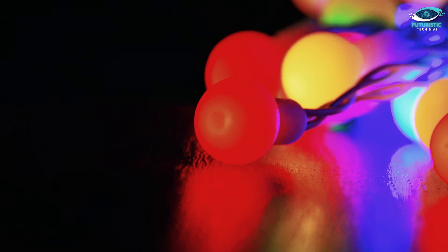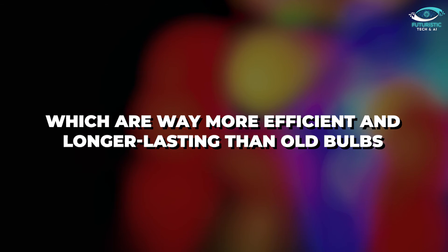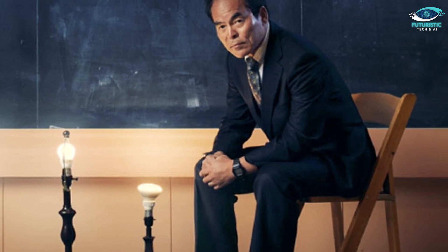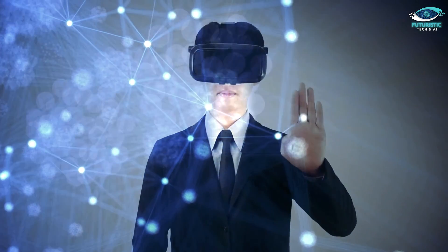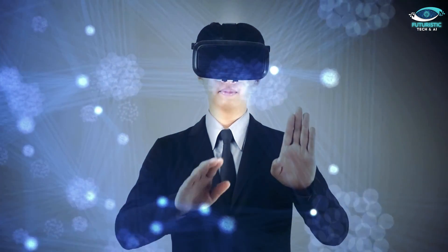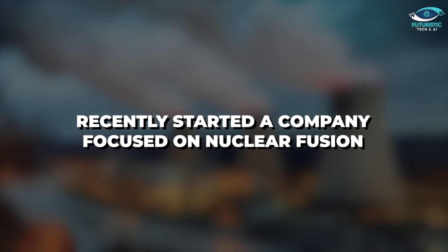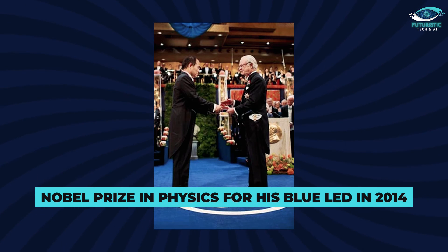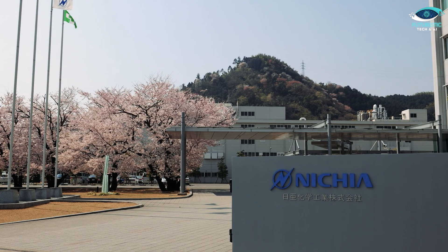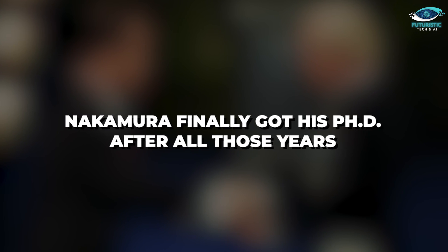Nakamura's invention launched the LED revolution, and today most lighting sales are LEDs, which are far more efficient and longer lasting than old bulbs. Nakamura barely got a raise for his world-changing work, though. He left Nichia and even sued them for not being fairly compensated. Now Nakamura is working on even tinier LEDs for virtual reality headsets and UV LEDs that kill germs. He's also passionate about solving big problems, recently starting a company focused on nuclear fusion. Nakamura shared the Nobel Prize in Physics for his blue LED in 2014. He offered to make amends with Nichia, but they weren't interested. But perhaps even more important to him — Nakamura finally got his PhD after all those years.